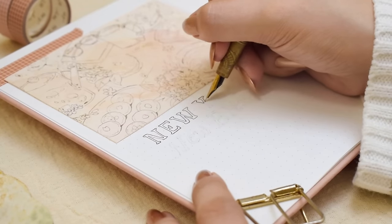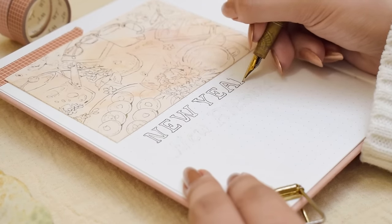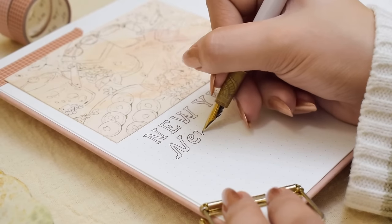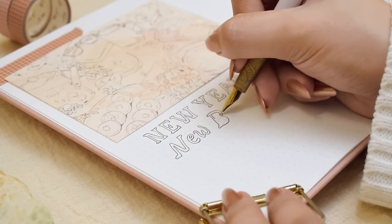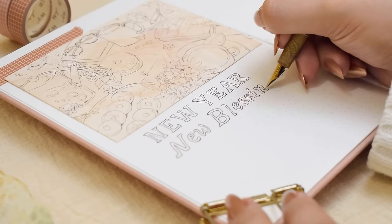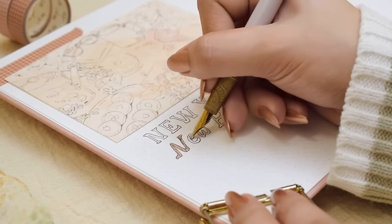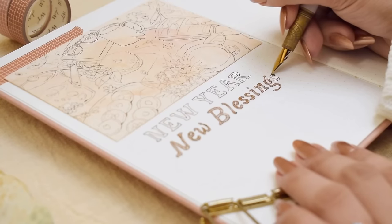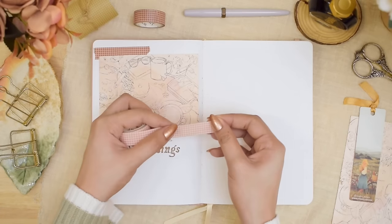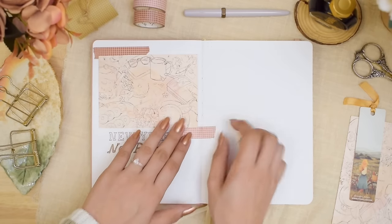I'm also adding some basic grid washi tapes to add some accents around the card. Below, I want to write 'New Year, New Blessings' in bigger lettering using my fountain pen. We always have that notion that New Year is a new beginning — as the new year begins, we feel that we need to make changes in our lives, start a new path, do new things, and say goodbye to old habits, problems, and difficulties. Often we start making new plans and new resolutions. Although I like to do that on my bullet journal, in this daily journal I want to extend more of that in an introspective way and remind myself. I also wrote a short paragraph below telling some of those.